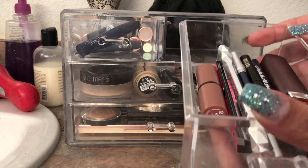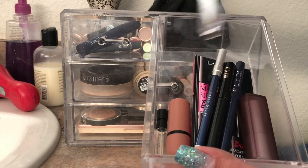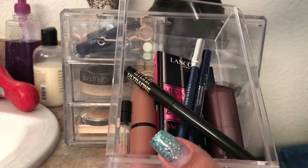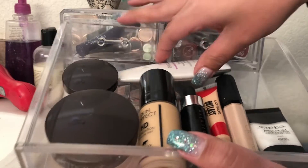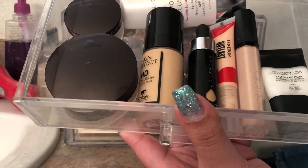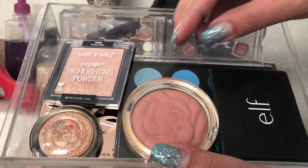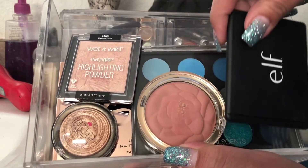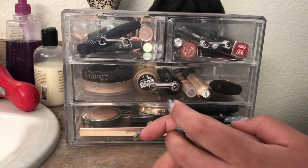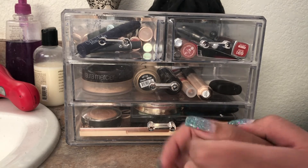Here's an overview of everything I picked: the Benefit Goof Proof Brow Pencil in shade number 5, three liners, two lippies, and my mascara. My second drawer has face products — powders, two foundations, concealer, primer, and sunscreen. The bottom drawer has my two palettes, two blushes, two highlights, and the dual bronzer and blush. Those are all the products I'll be using this week! I hope you guys enjoyed this video — please give it a thumbs up, subscribe if you haven't, and I'll see you in my next video. Bye!